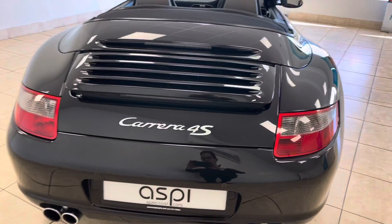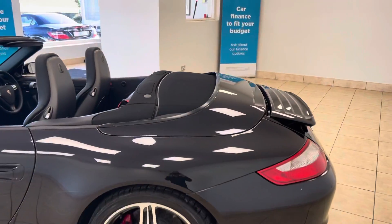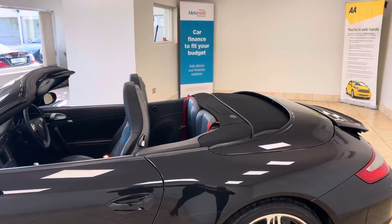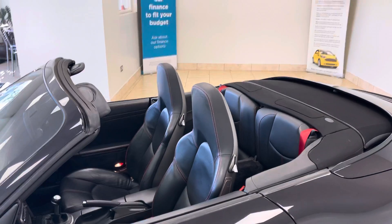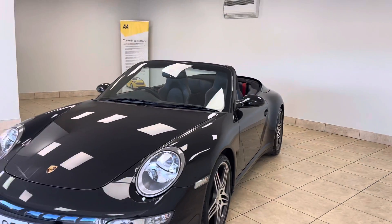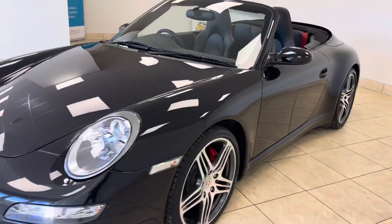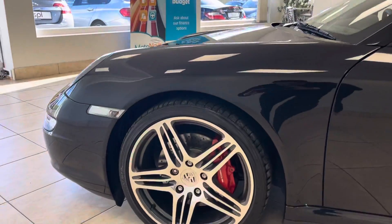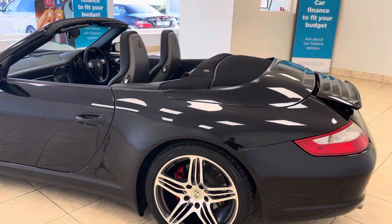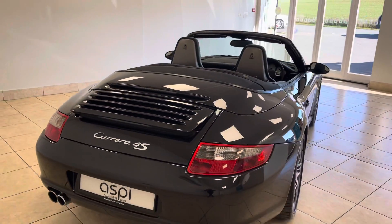Incredibly rare as a manual, the car delivers a driving experience like no other from its naturally aspirated rear-mounted flat-six engine, all-wheel drive system and six-speed manual gearbox. Topping out at 350 brake horsepower, this is truly a car for the enthusiast, having covered a mere 27,500 miles from new and boasting an incredible service history with six prior services all carried out at Porsche main dealership, Solihull branch.